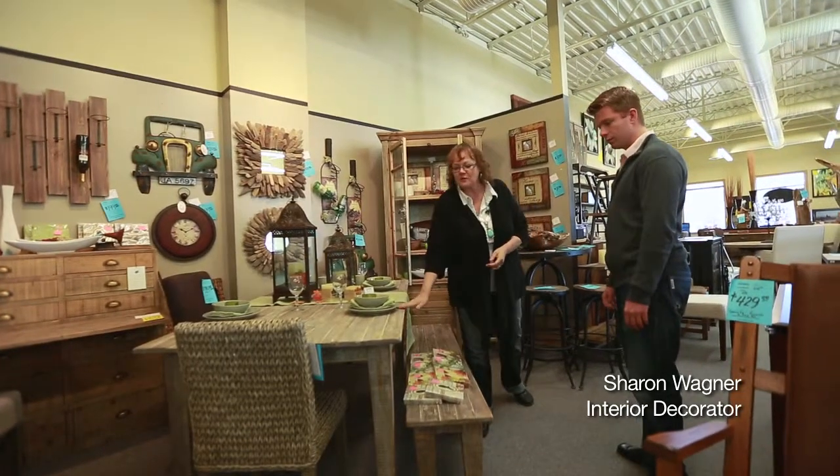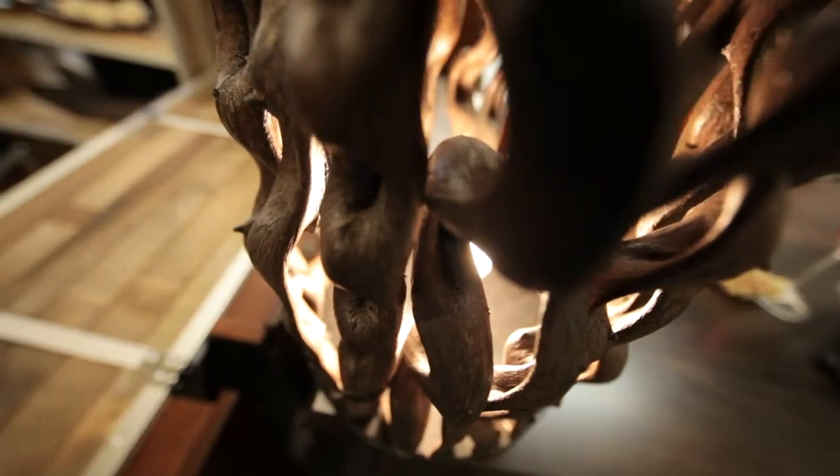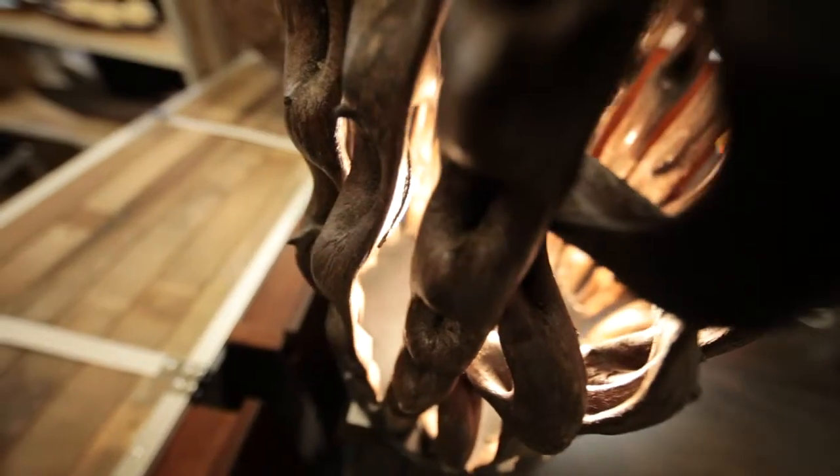I'm going to go talk to Sharon, who's the interior decorator here, and learn a little bit about interior design. Very popular right now is this rustic oak look with a saw blade in it, and all the rustic interior design products that can go along with your rustic furniture.